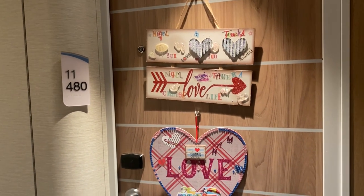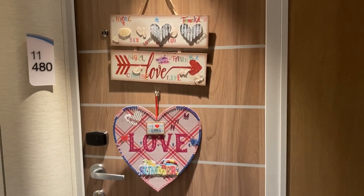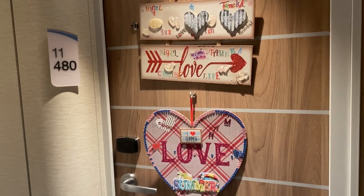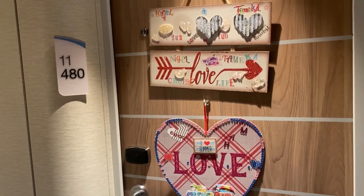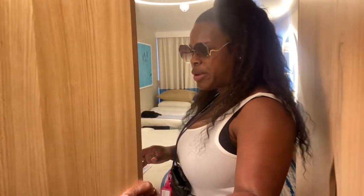Hi everyone and welcome back to the channel, this is Tamika and this is our cabin tour. We are on the Carnival Celebration, room 11480. Let's go in. With our back to the door, the first thing you're gonna see is the bathroom — it's a standard bathroom. I wanted to do the tour with everything put away so you guys can see how we organize everything.